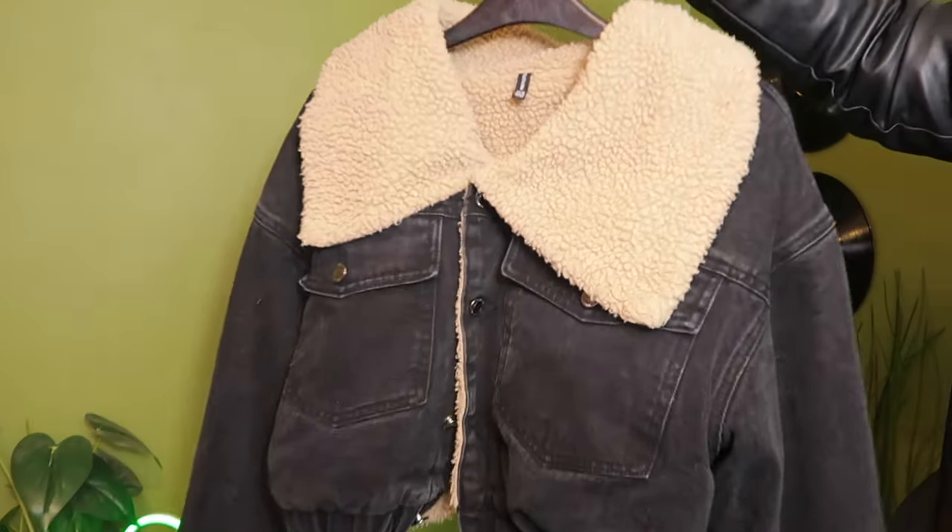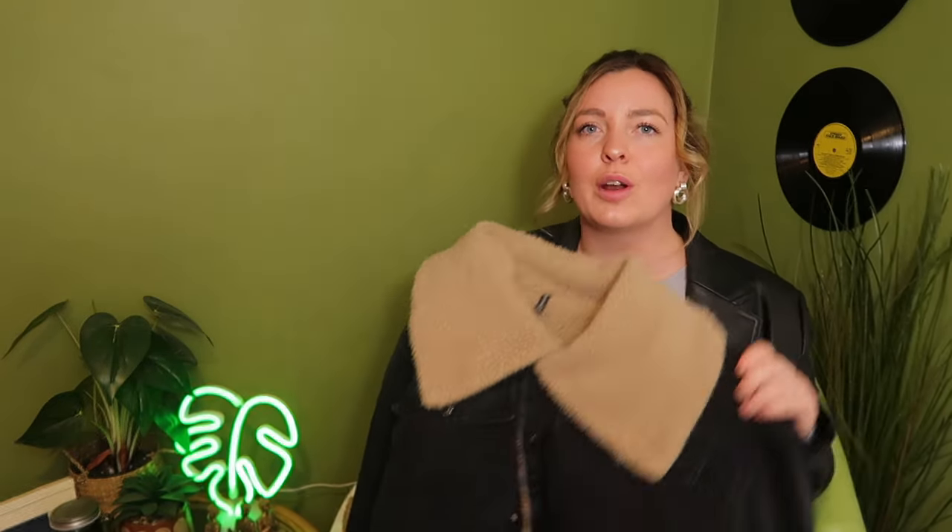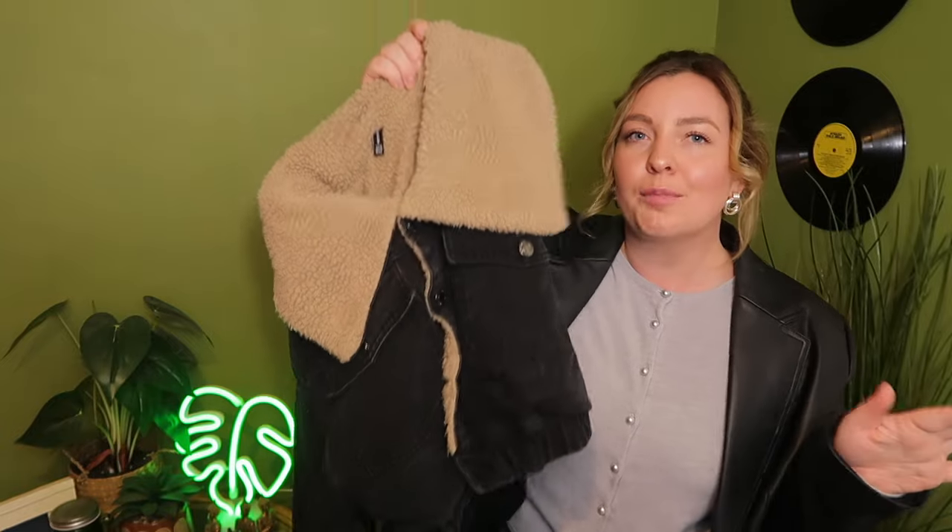My next item is this faux fur denim cropped jacket. Love this — I was in desperate need for something like this in my wardrobe. It was £7.99 from St Peter's Hospice. I did wash it for personal reasons rather than filming straight from the bag. This one is a size 14, cropped length, still got that little cutesy vibe. A nice soft beige faux fur on the collar with fur lining all inside. I just cannot wait to get this on for Christmas markets and cosy nights watching fireworks. Got pockets along the front as well. Really happy with this.